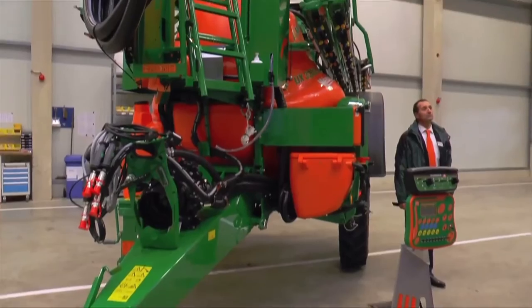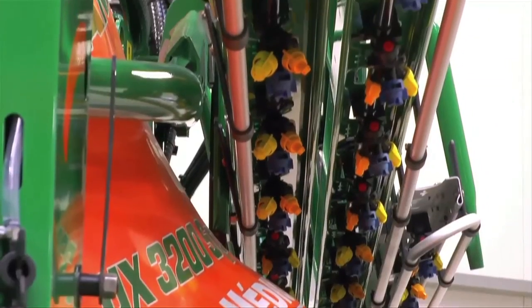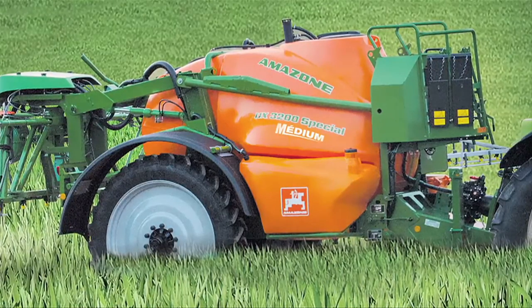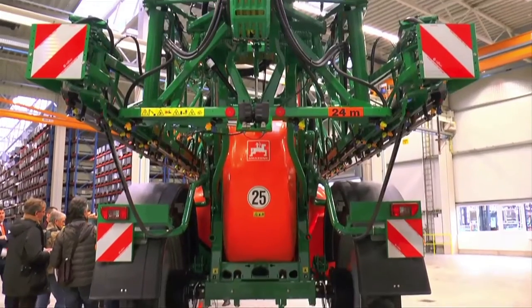In 2015, Amazon will launch a lighter version of these sprayers called UX Special Medium. The German manufacturer is targeting the medium to large size farms and mixed farming with this model.